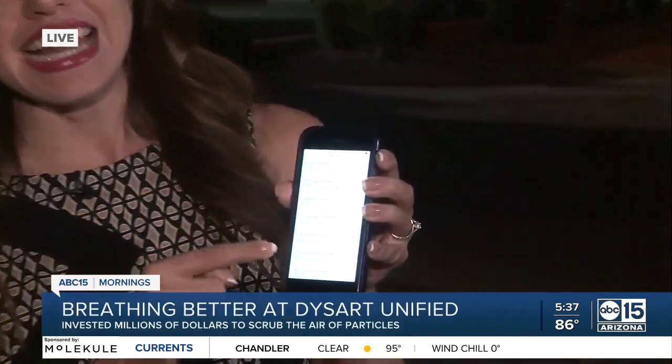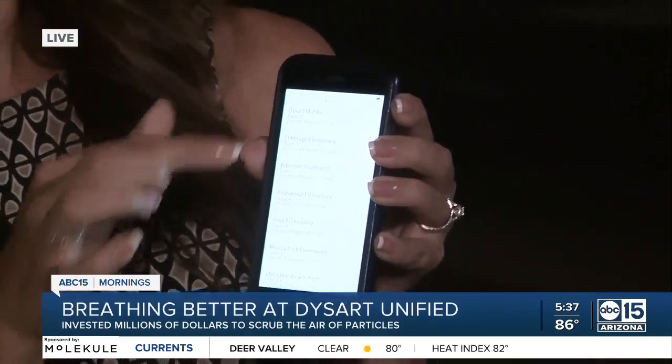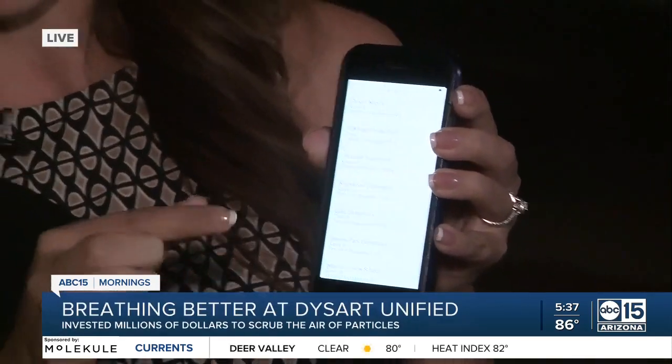As for masks, the district says they are following the law signed by the governor that prohibits mandatory masks in classrooms. However, they are strongly recommended. He also tells me that they recently added a dashboard online that shows how many cases are in each school. As of this morning, there are 130 active cases district-wide.